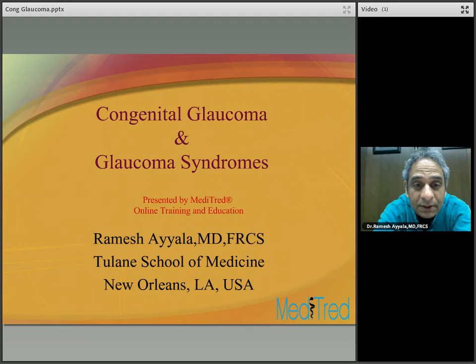Glaucoma syndromes — systemic syndromes associated with glaucoma — are high yield on your exams, so I've put together a talk combining both topics. This is Dr. Ramesha Yala from Tulane School of Medicine, New Orleans, Louisiana, and this talk is presented by Meditred, a leader in online training and medical education.